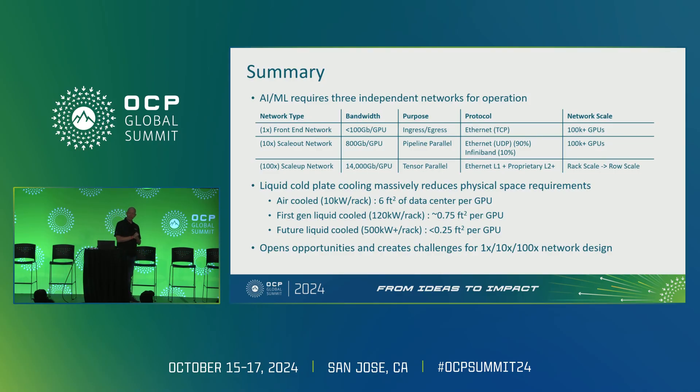An AI/ML network requires three independent networks to work well. There's a front-end network — that's how data gets in and out of the system, whether you're training or doing inference. That front-end network typically runs a TCP protocol. It's relatively low bandwidth, effectively the same network that general compute ran on, and it's extremely robust. It runs across the entire data center.